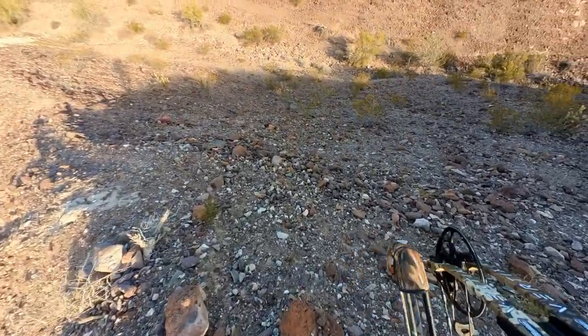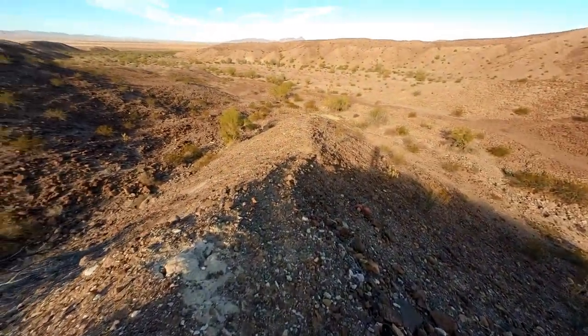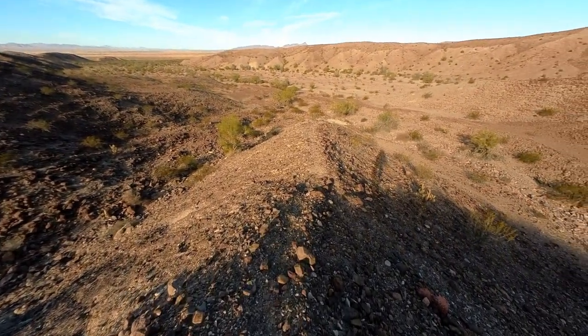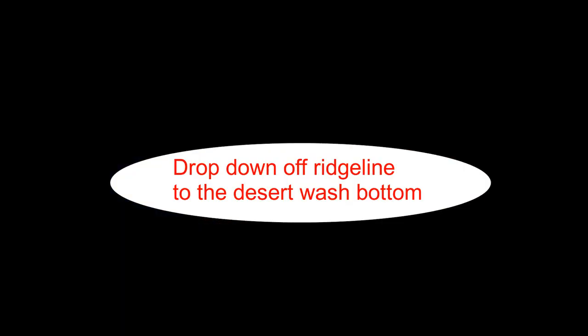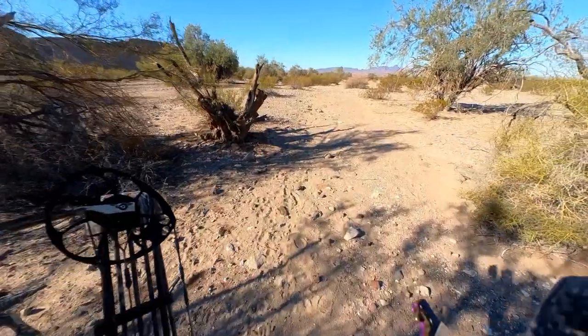Working my way down this steep ridge line — this knife edge — it's a lot steeper than it looks on camera. One misstep here could be pretty treacherous. I wouldn't want to roll down this hill. But here I've made it down into the bottom of the desert wash.